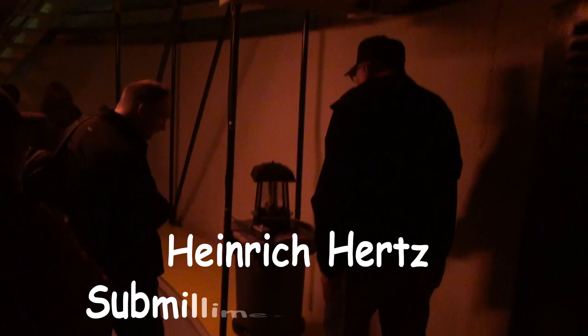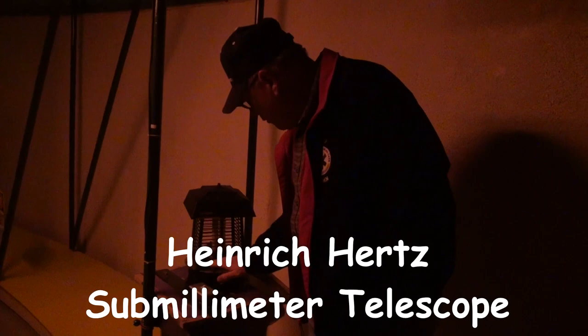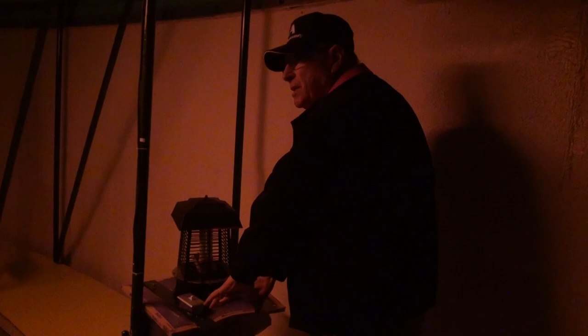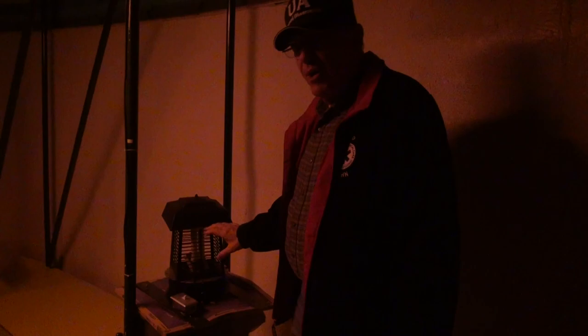This is our moth trap. What you do is you have a fan — the fan is blowing into here. There's a screen in here; the light attracts the moths, the fan chops them up as it puts them in the garbage can. So this is how we take care of our moths. Thank goodness they're not endangered.